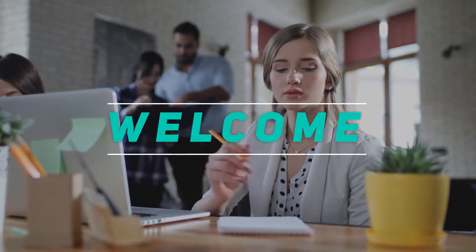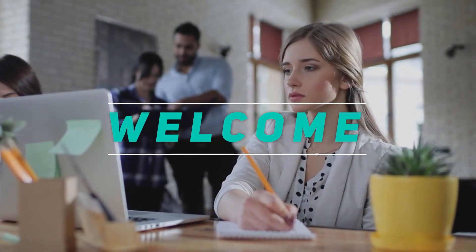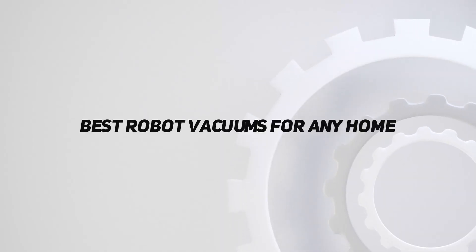Hey, welcome back to my channel. In this video, I'm gonna talk about the top 5 best robot vacuums for any home.